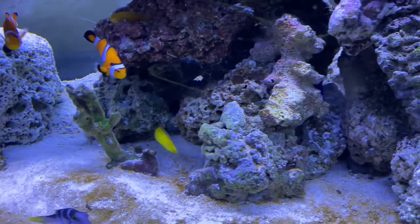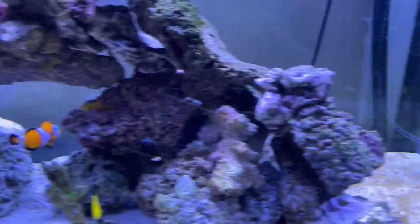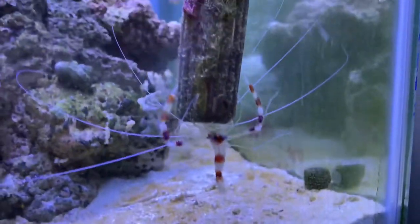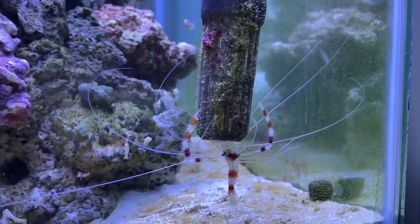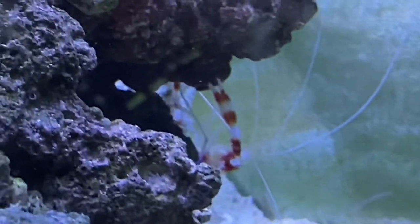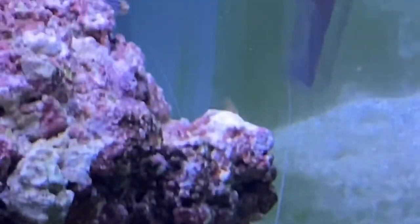I need to get something for the sand. Look how brown it is. This guy's just stuck to this thing. I'm gonna see him be fed. I'll go get some food.